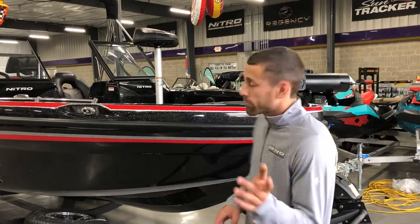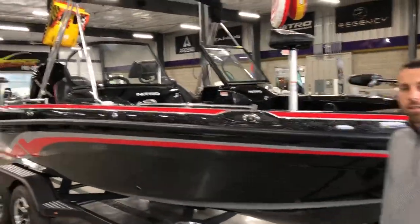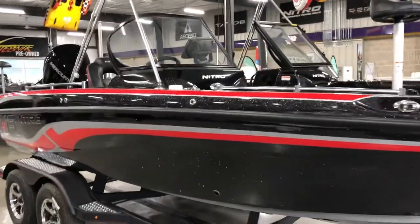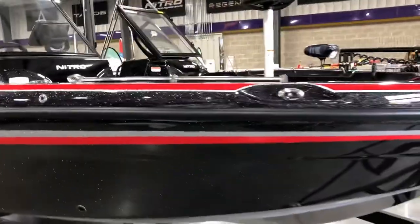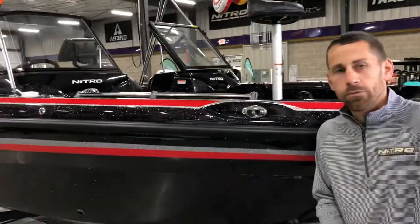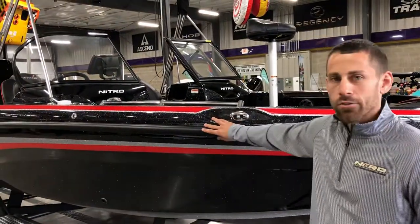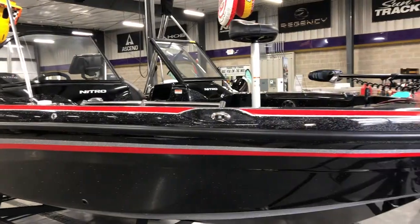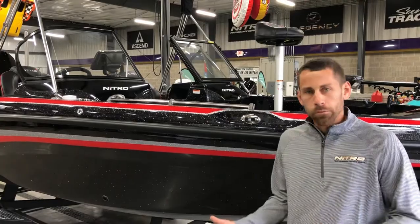This is the new 2019 Nitro ZV19 Sport model. Check out how it says 'Sport' right there — you can hardly read it, you might have missed it if I didn't point it out. This boat is new this year; it's 18 feet 11 inches long with an 8'6" beam, made by Nitro.